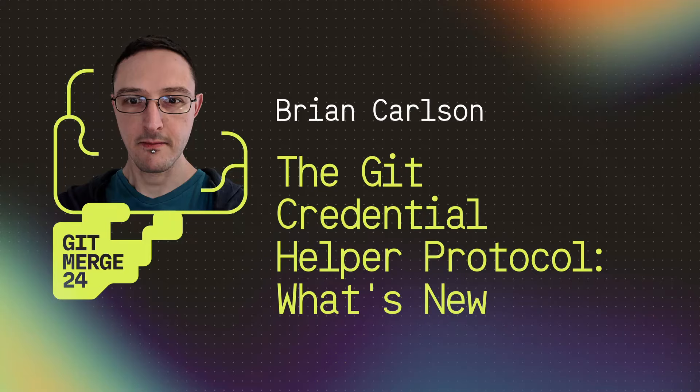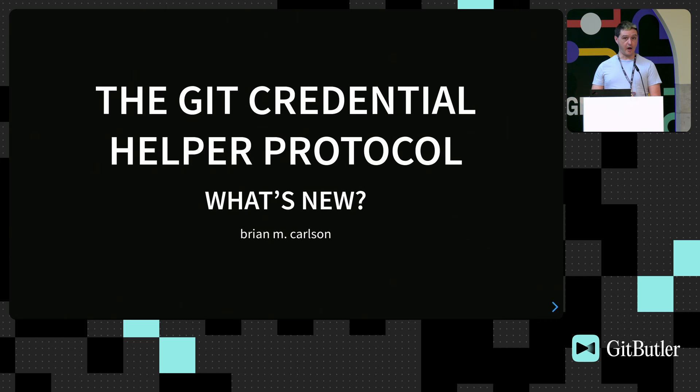My name is Brian Carlson. I work at GitHub. Until recently, I was one of the Git LFS maintainers. This talk is primarily driven by the needs of Git LFS, but from what I've heard on the list, it's actually very generally useful.